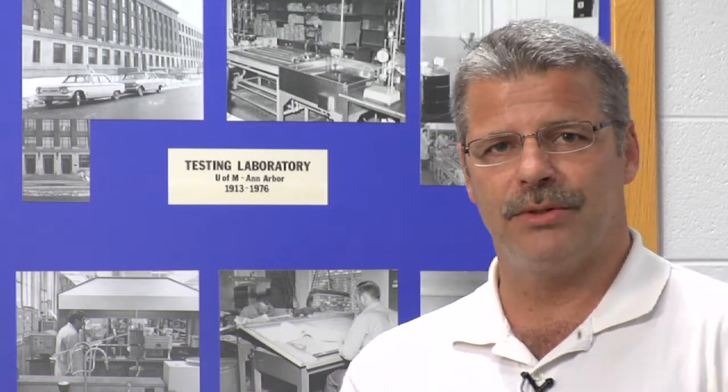One of the technologies that was identified as part of the initiative was the Safety Shoe, or the Safety Edge, and that's what I'll be talking to you about today.